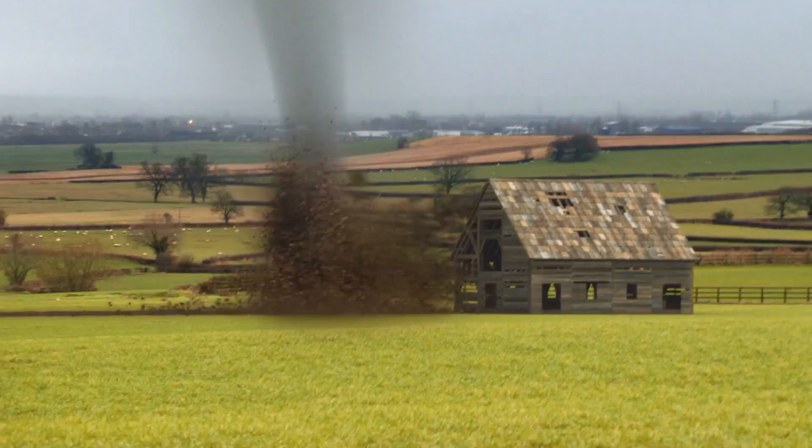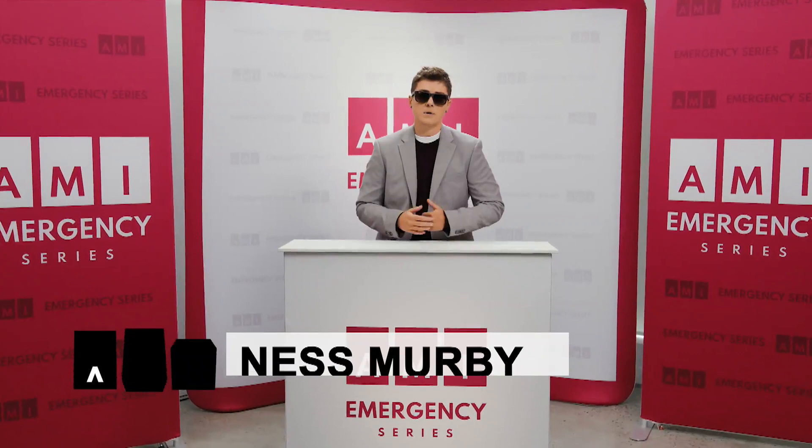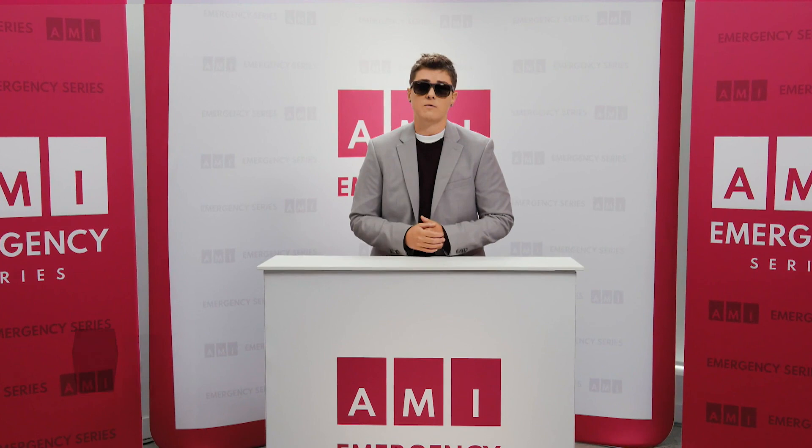Floods. Earthquakes. Tornadoes. Wildfires. Everything can change in an instant when emergencies strike. I'm Ness Murby. I'm a Paralympian. I'm blind. I'm a disaster survivor. And I'm your host for this video series that is your guide to prepare and plan for natural emergencies in Canada. This is your AMI Emergency Series.